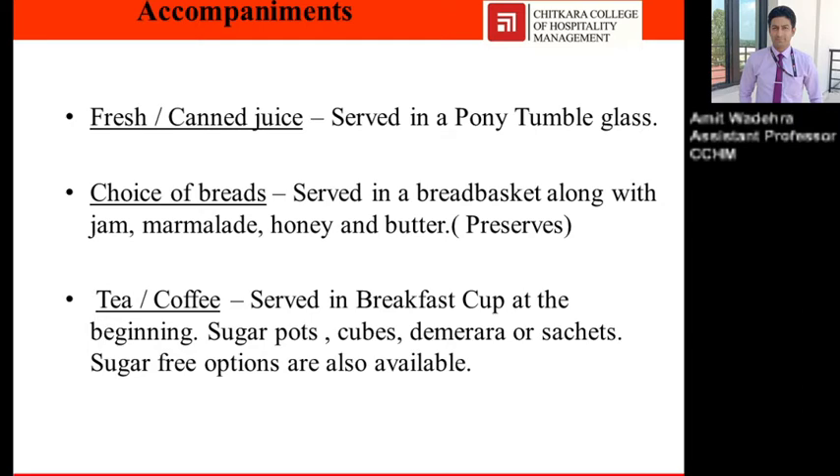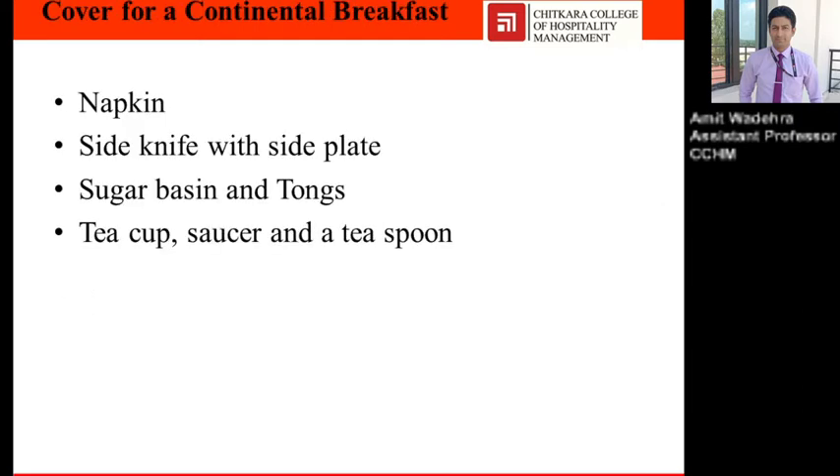Cover for a continental breakfast includes napkins, side knife with side plate, sugar basins — stainless steel with tongs — tea cup, saucer, and teaspoon.